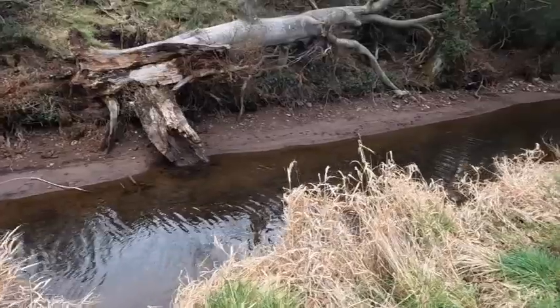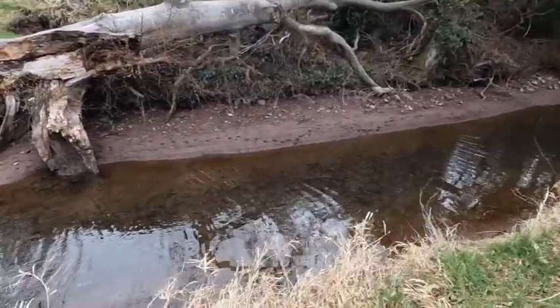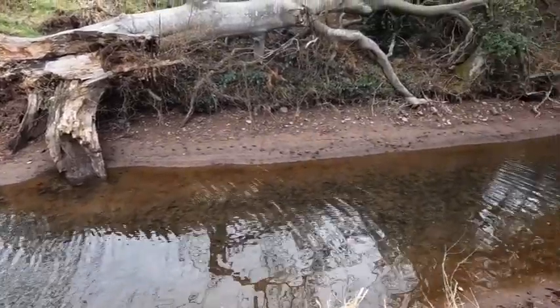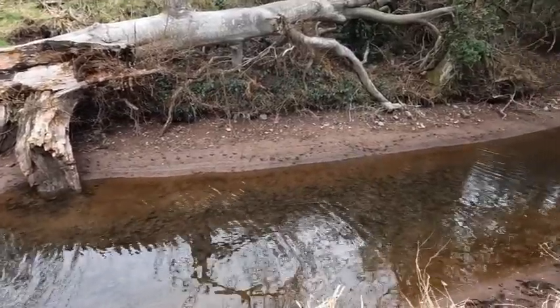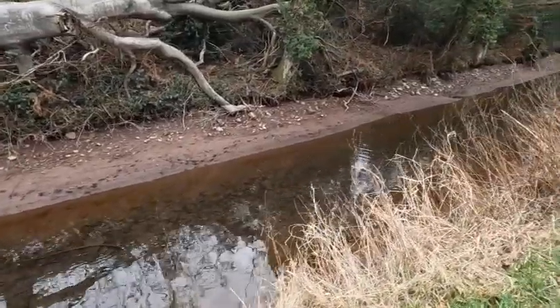There are lots and lots of tracks in the mud that I've seen on the other side. I don't know what made them — could be lots of things, I suppose, and I can't get close enough to really see.